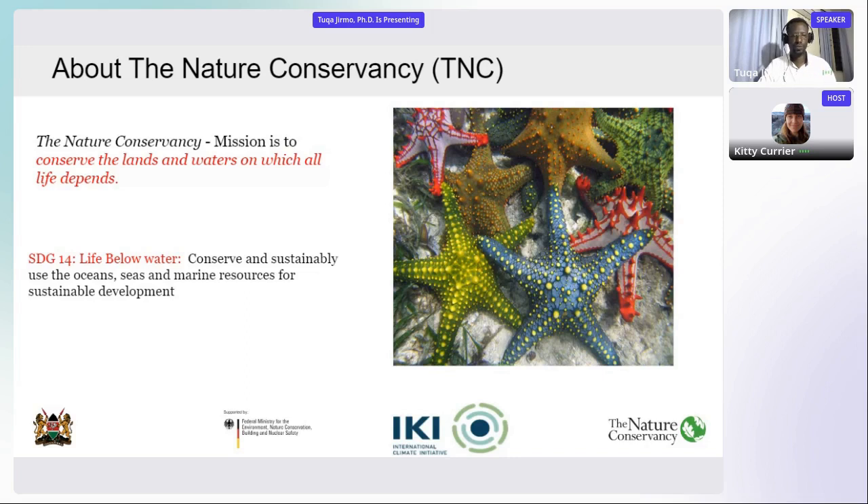This project is also funded in partnership with the Kenyan government, the German government, as well as the Nature Conservancy.